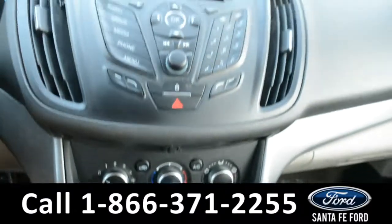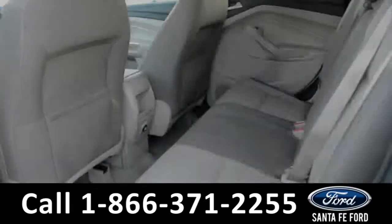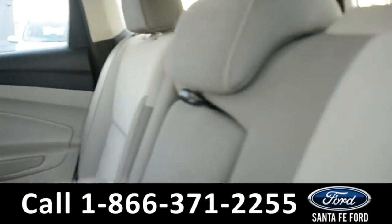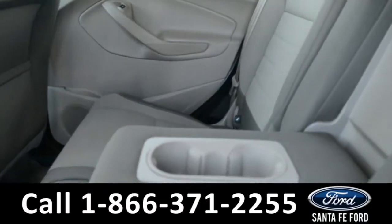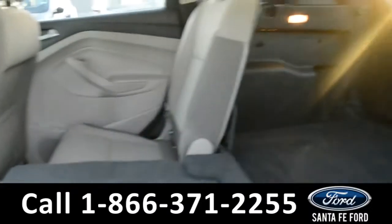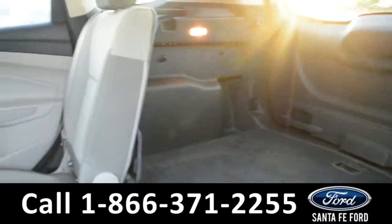Now let's take a quick look into the back row. In the back row there's a 12 volt plug-in. The middle seat does come down for an armrest and 2 cup holders, and these seats can fold down, giving you access to additional storage space.